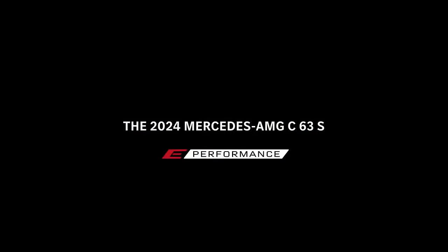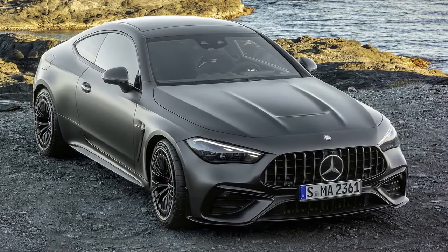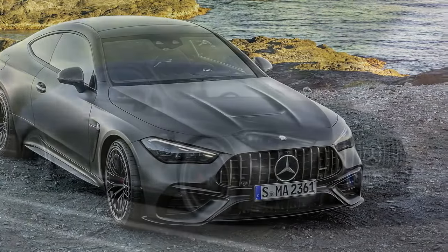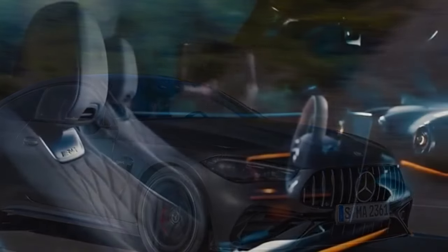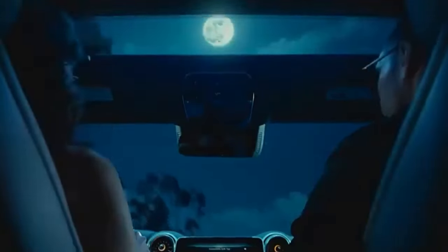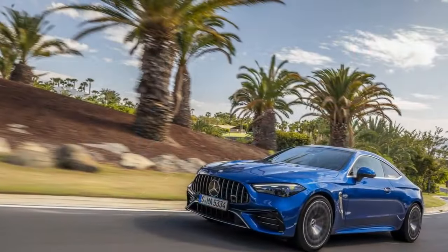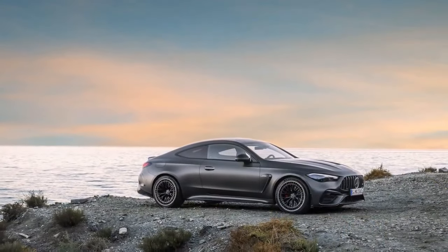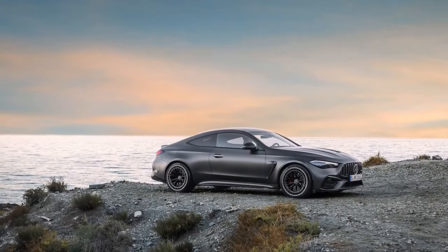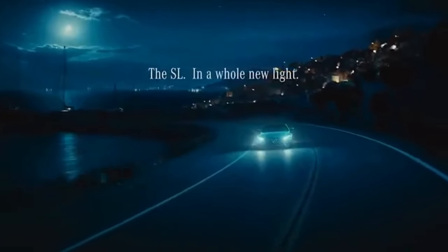While some rivals boast sharper handling, the CLE 53 offers a well-balanced driving experience. The AMG-tuned suspension provides a thrilling connection to the road without compromising comfort on long journeys. Drivers can further personalize the driving dynamics through various selectable modes, ranging from comfortable cruising to exhilarating sport plus. The CLE 53's design is undeniably head-turning, with flowing lines and a muscular stance that exude a sense of power and athleticism. The interior is a luxurious haven featuring high-quality materials and a driver-focused layout, with a large touchscreen infotainment system and the latest driver assistance technologies adding to the overall sense of sophistication.